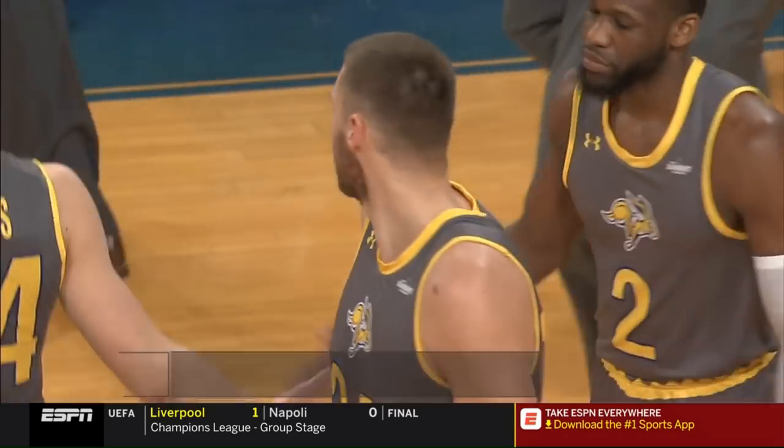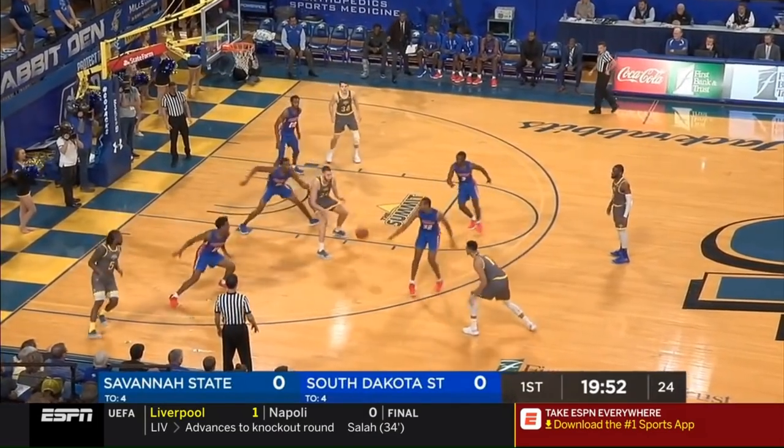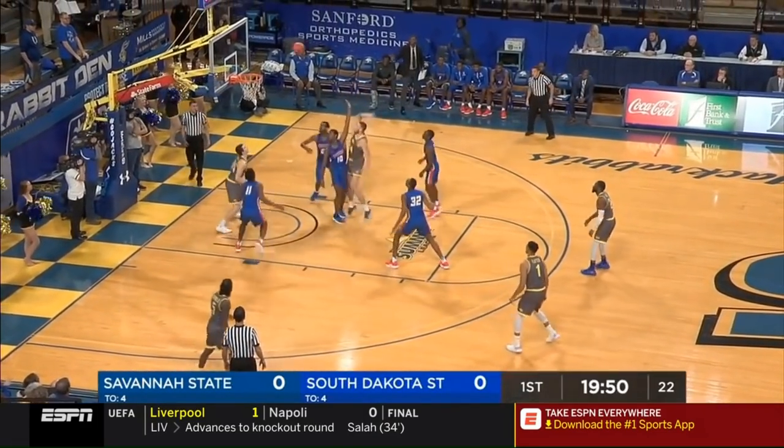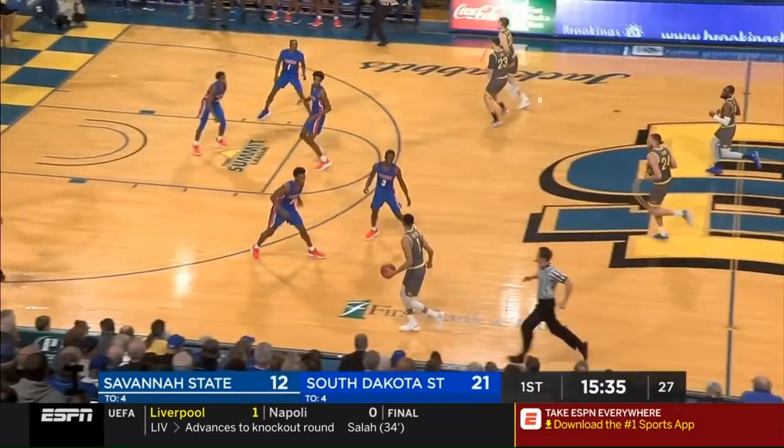They scored 90 points in a half. Mike Dahm, who's been in college — it seems like a long time, just because we've known him since he burst onto the scene. Those are the first two points.